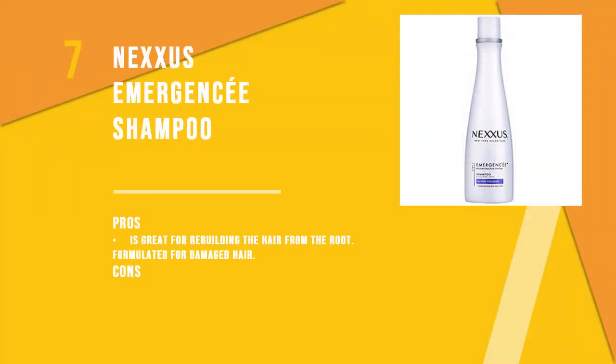The seventh product is Nexxus Emergency Shampoo, available in two sizes and three styles. This marine collagen-based shampoo is formulated for very dry and damaged hair. It is enriched with collagen and elastin proteins, which reconstruct the hair from damage and improve its texture.